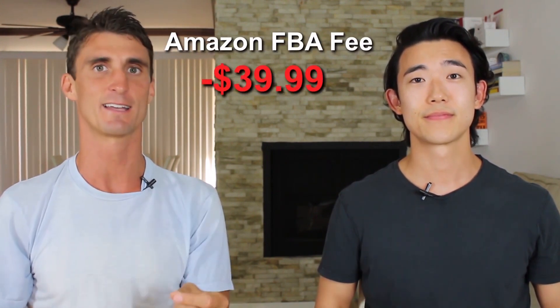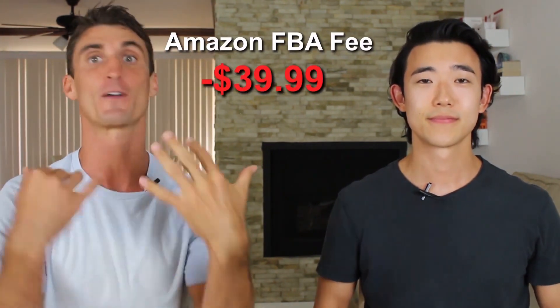Another fee a lot of people forget to talk about is the $39.99 per month Amazon FBA professional selling fee. Michael actually started paying it about two months before he launched his product, because he wanted to get a Seller Central account to familiarize himself with the platform and avoid issues from being unfamiliar with it.